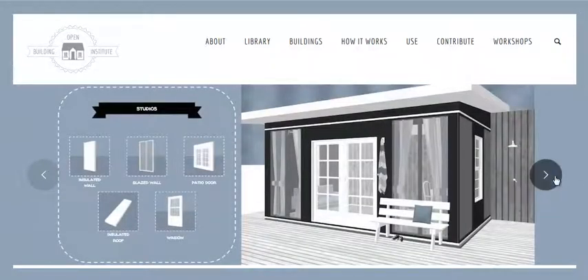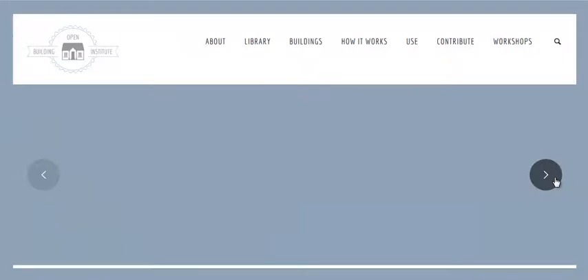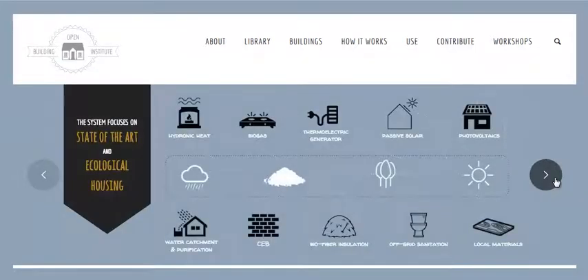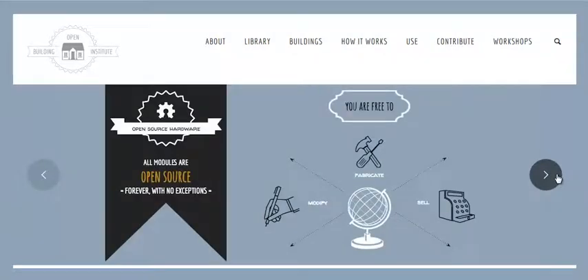They have ideas and plans for a studio. They have house designs. They have built one already, and it's taken some time for them — they've been doing it slowly. This is from the same people that did Open Source Ecology, a blueprint for civilization. Great little organization out of Missouri.